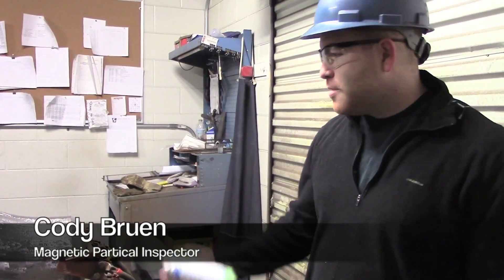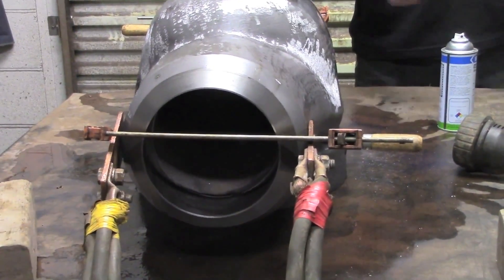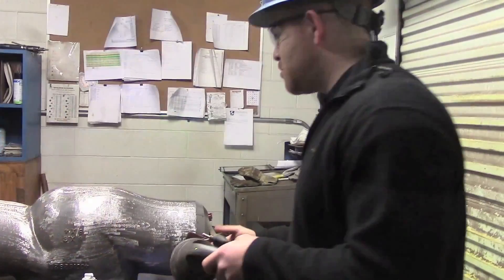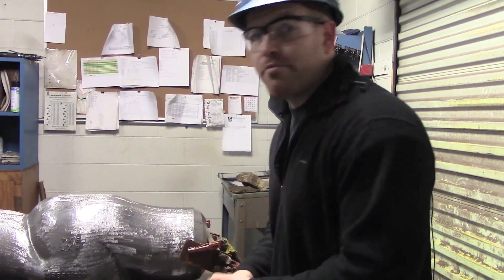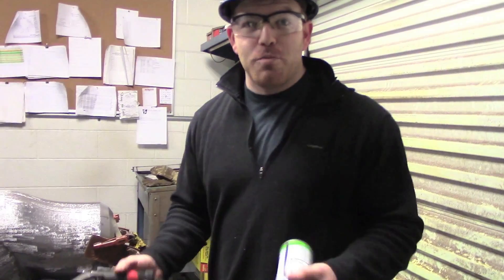Hi, I'm Cody Bruin. This is Mag Particle. We do testing to see if there's cracks on pieces. Anytime I see a crack, we're able to bring it in here, take a look at it under the light, and fix it. I get to really think about what the piece is — it's not something you can just do right away on the first day. That's what's cool about manufacturing.